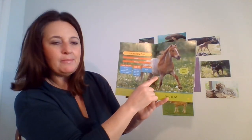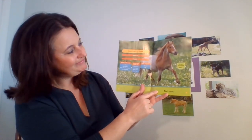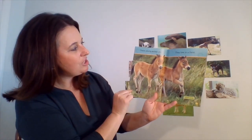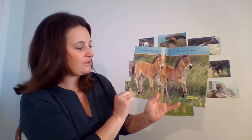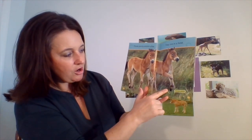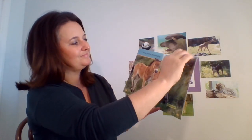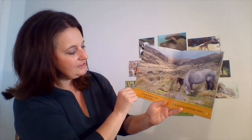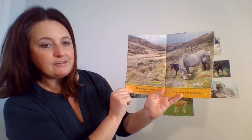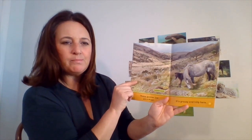This is a Welsh mountain pony. Welsh mountain pony. These young ponies play. They live in a field. These types of ponies are called Exmoor ponies. This is a Dartmoor pony over here. These ponies live on a moor. It's grassy and hilly there.